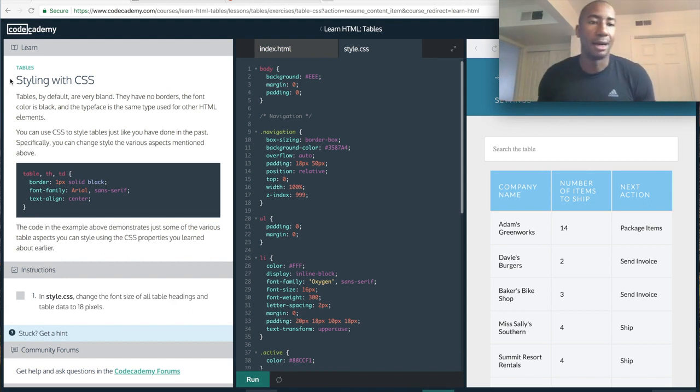Hi what's up everybody, I'm back — this is day one part two of my learning to code. At the moment I am learning HTML. I'm using Codecademy and this particular portion is talking about styling with CSS. I just realized this is lesson 12 or 13, so we're coming to the end of this particular HTML section.